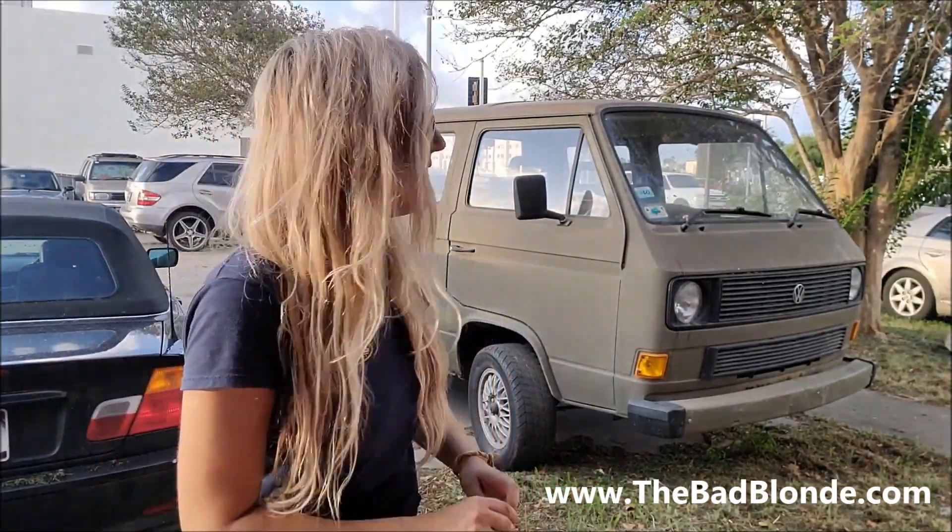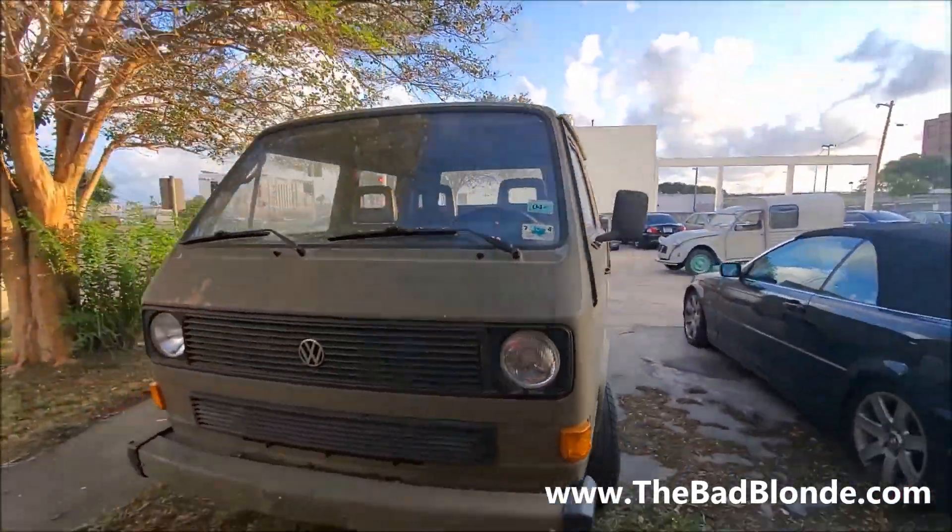High school me always dreamed and begged my father to let me take this to spring break at the beach. Thank god he never let me do that — he didn't have enough faith or trust in me, and I didn't deserve it. Luckily we have it here today and we'll go ahead and take a nice little spin around it.